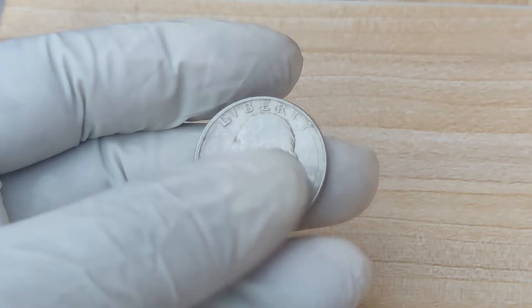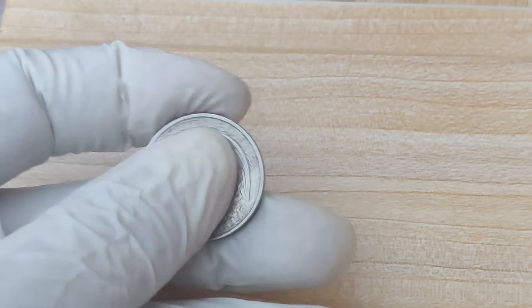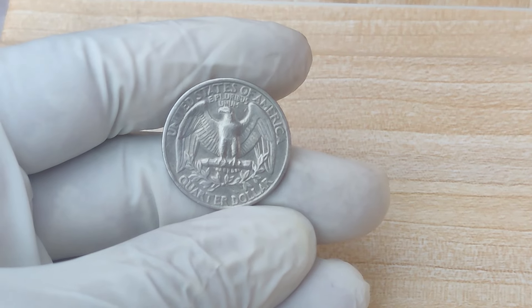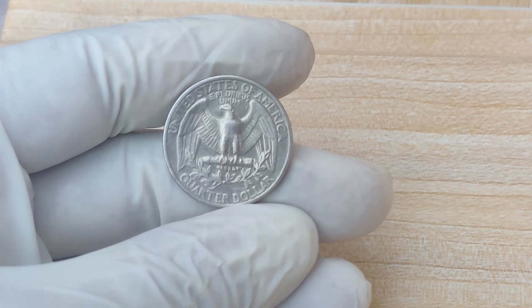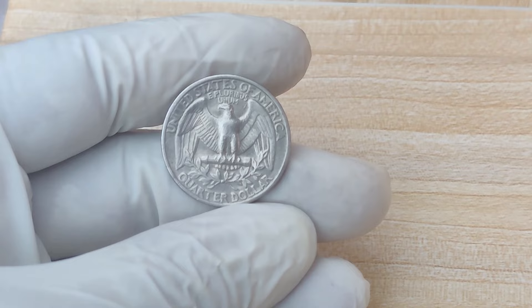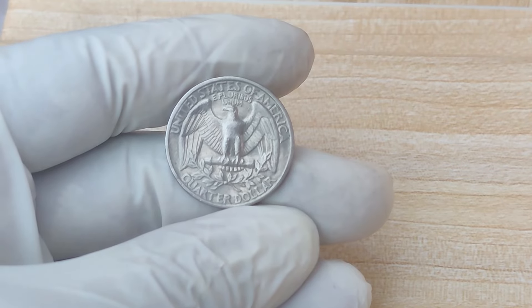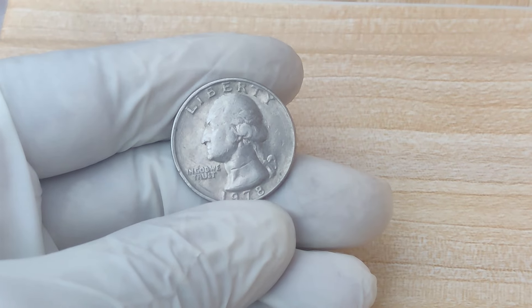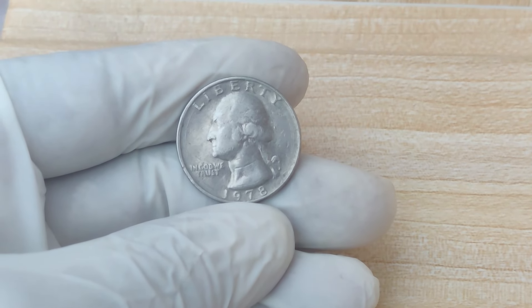Let's start by taking a step back to the late 1970s. In 1978, the United States Mint was in full operation, producing millions of coins annually. At that time, quarters were minted in three main locations: Philadelphia, Denver, and San Francisco.